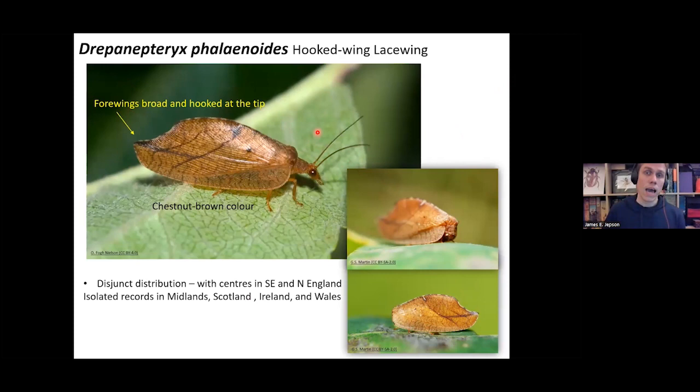The first brown lacewing is very distinctive: Drepanepteryx phalaenoides. If you see a lacewing with this chestnut brown color and a little hook to the wing, there is no other British brown lacewing species it could be. It also has the habit of tucking its head under its wing, making it look like a dead leaf. This is a very distinctive, easy-to-identify species. It has a distribution centered in southeast and northern England with quite isolated records elsewhere.